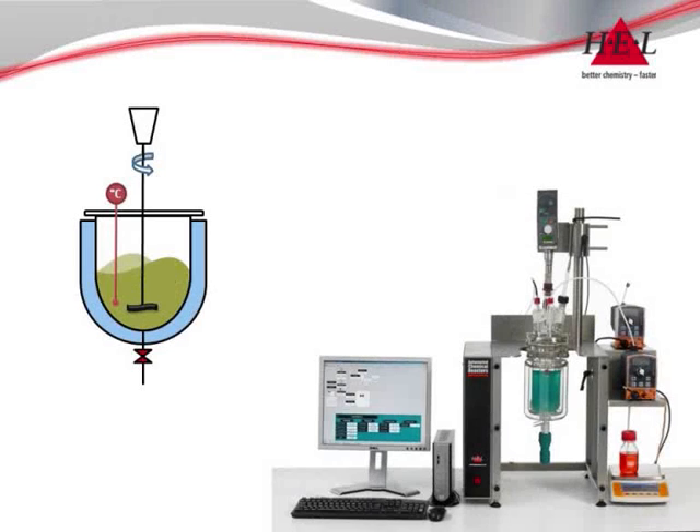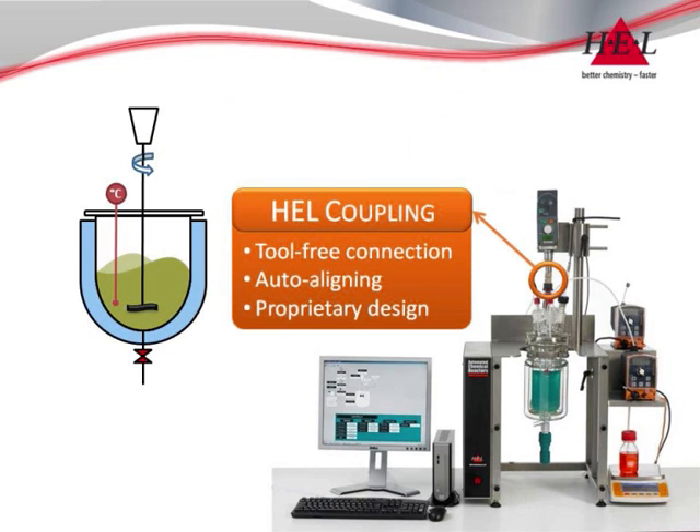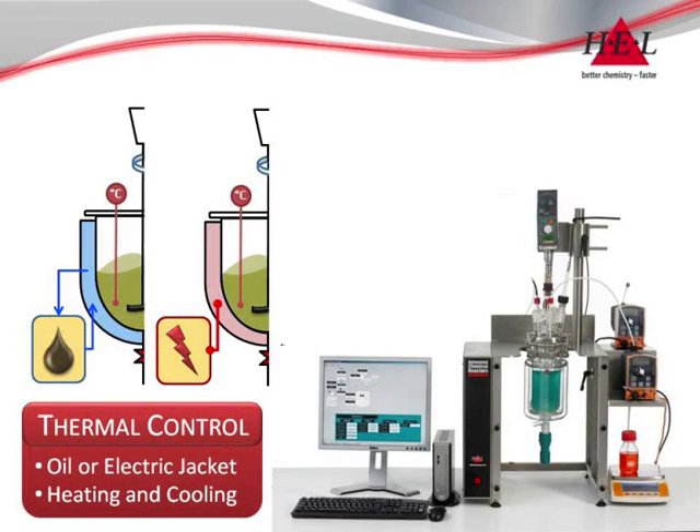At the heart of the Autolab is a temperature controlled reactor and stirrer system. Standard stirrer motor options allow for a wide speed range with sufficient torque for even heavy polymerization applications. HEL's proprietary stirrer coupling is standard across the range and removes the need for clamps and eliminates misalignments. Thermal control is delivered through an integrated electric or oil jacket.